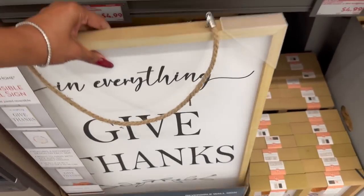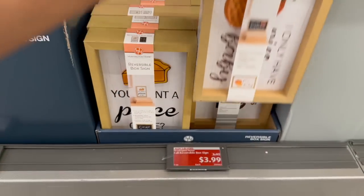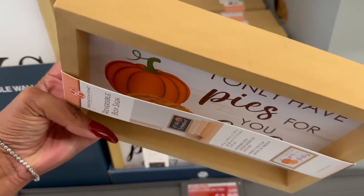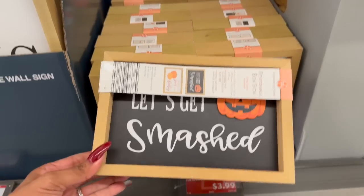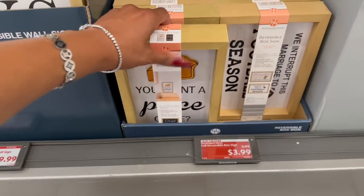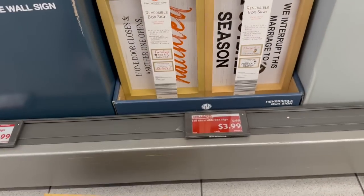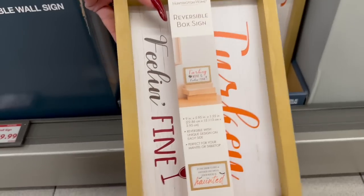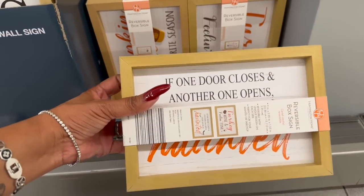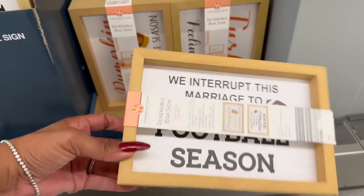These are $9.99, and then these ones are already on clearance for $3.99 — the reversible box signs. One says 'I only have pies for you, baby,' another 'Let's get smashed,' 'You want a piece of me / I've got your back,' and one with turkey and wine: 'Turkey turkey and wine and feeling fine,' with Halloween on the other side. There's also 'If one door closes and another one opens, your house is haunted' with a bat, and 'We interrupt this marriage to bring you football season.'